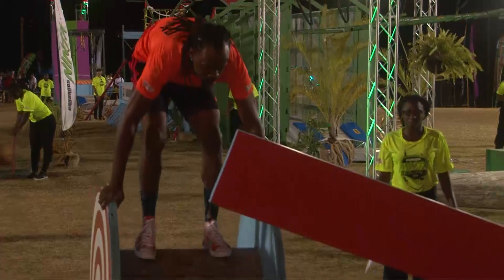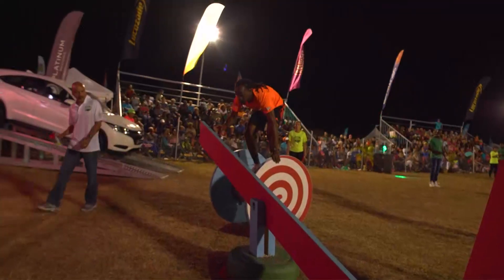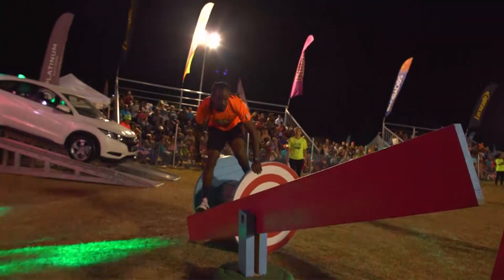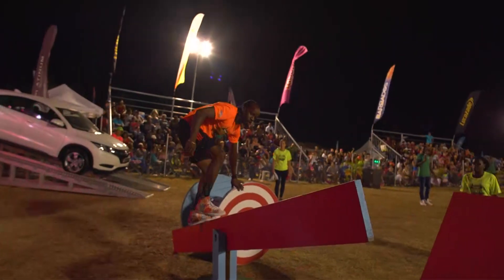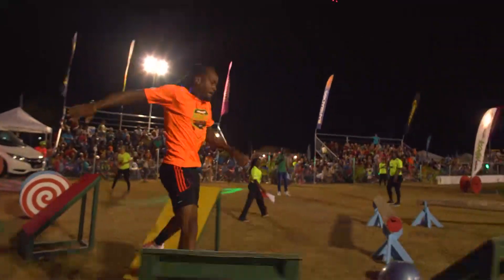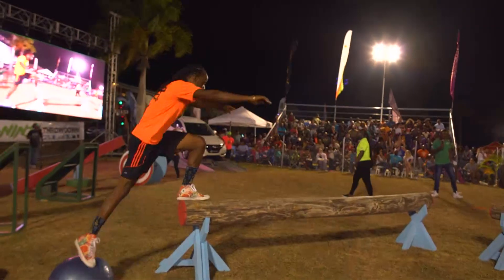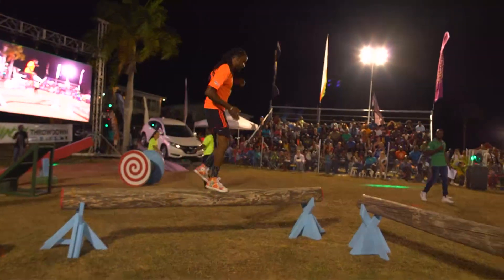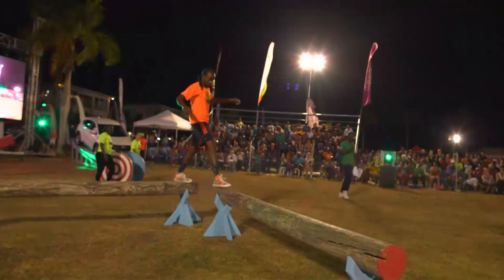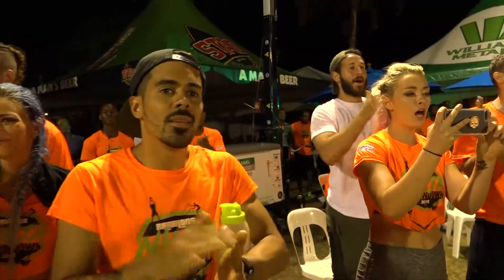He's now on the first obstacle, the Morgan Lewis wheels on the second wheel, and so far looking very methodical, taking his approach, taking his time — because this teeter-totter is taking out a lot of people straight into the steps. No problem right there. The Wallaba logs have been set a little bit more difficult but he seems to clear it easily.